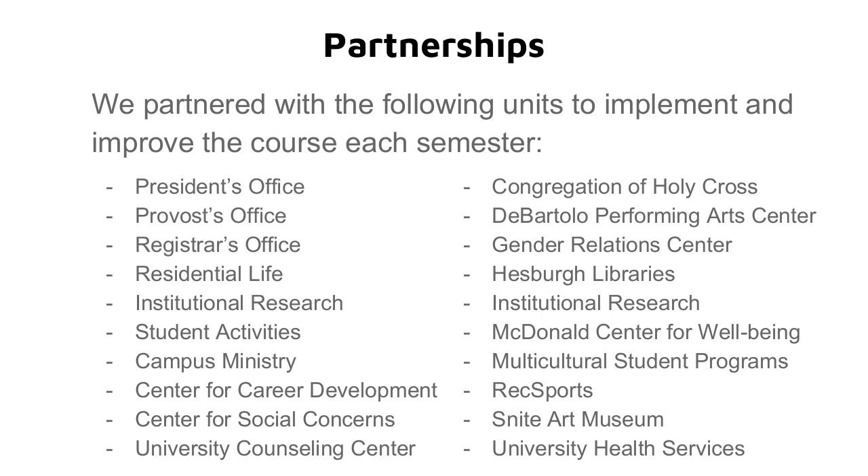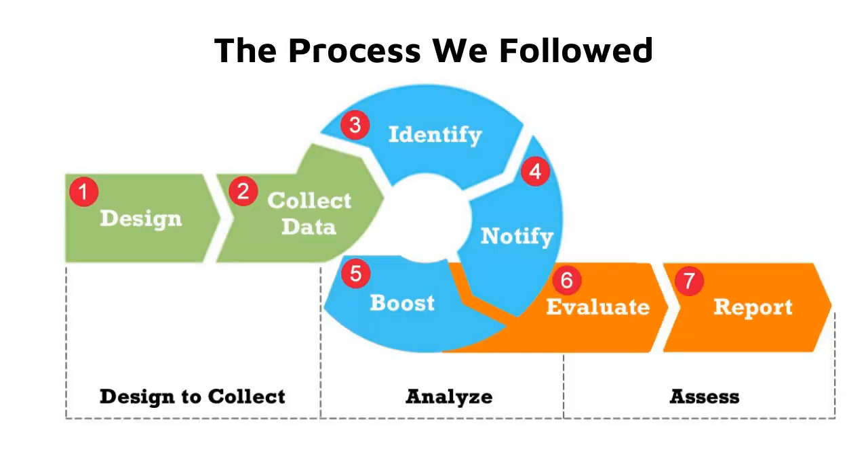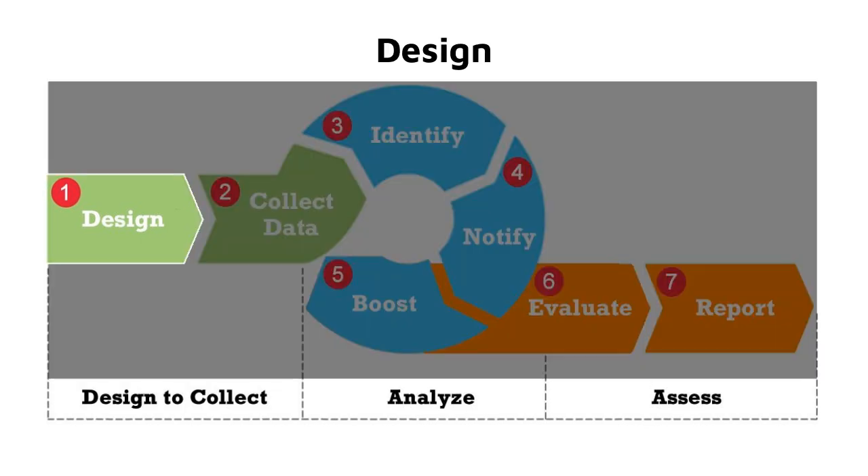In terms of course content, we have scores of campus-wide partnerships — this is just a sampling of folks who created content, provided teachers, and supported campus visits. This schematic reflects the process we've followed in designing both this presentation and the Moreau First Year Experience courses. We'll talk about how we designed the course to collect data, identify students, notify students, boost student performance, evaluate results, and share reporting with various constituencies.